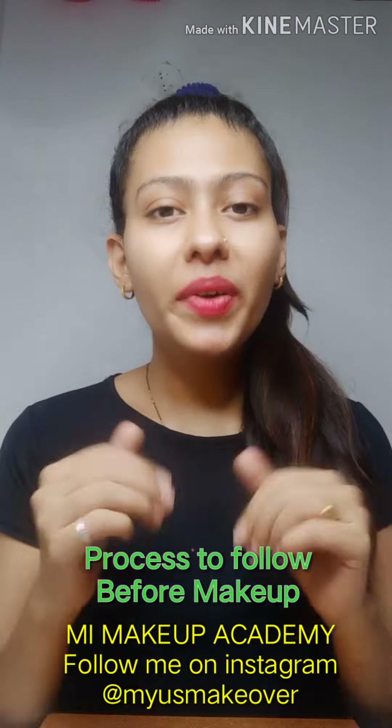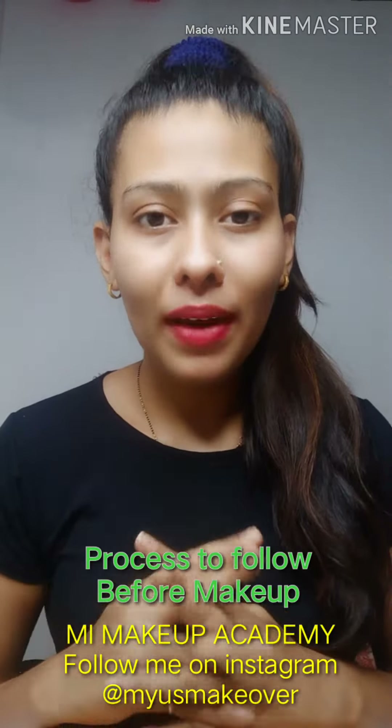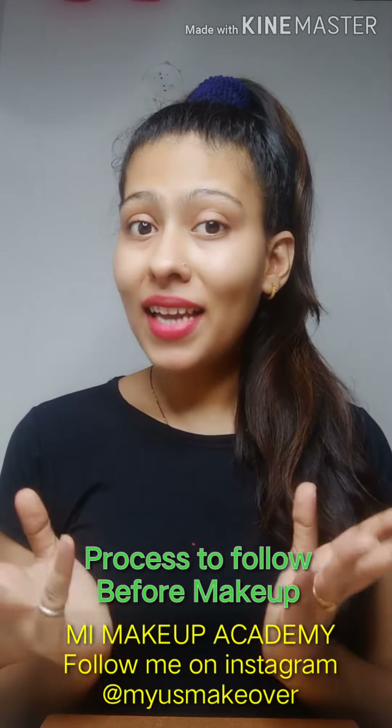So in this video today I am sharing with you how to apply different products before your makeup and how to take care of your skin before application of makeup. So let's get started!